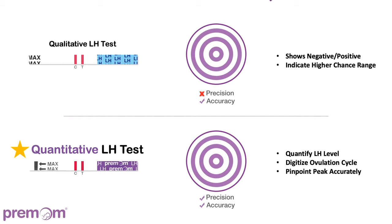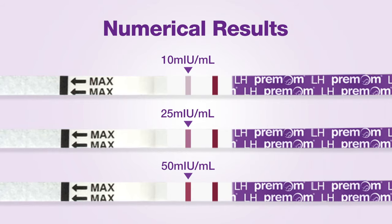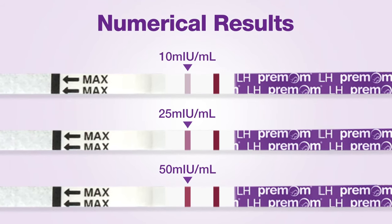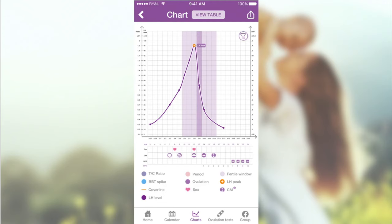Now, our new Premalm Quantitative OPK test will help you predict your ovulation in real time, accurately and precisely. Instead of giving a positive or negative result, quantitative ovulation tests give a numerical LH level range from 2.5 to 80 mIU/mL. And the Premalm app will show you the chart of your LH level progression accurately.